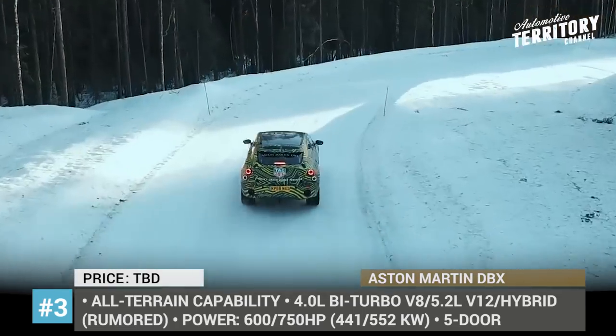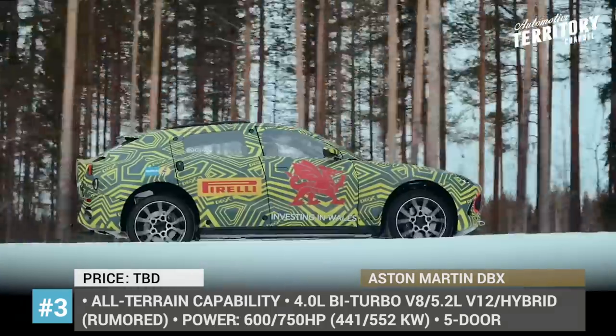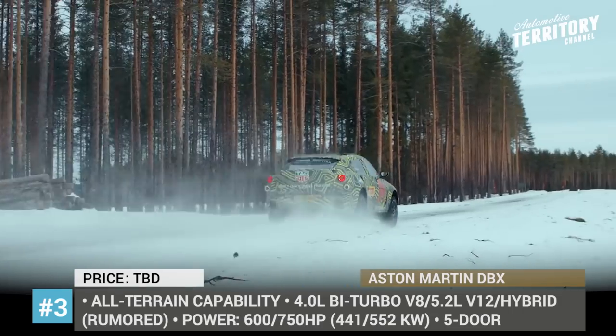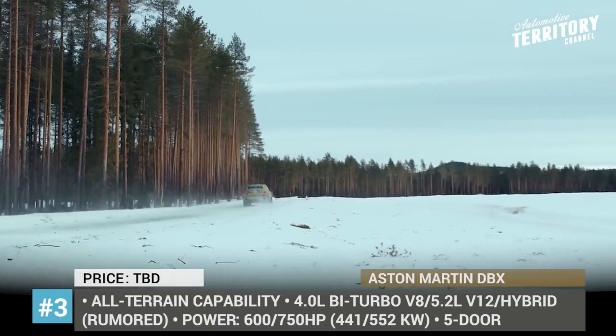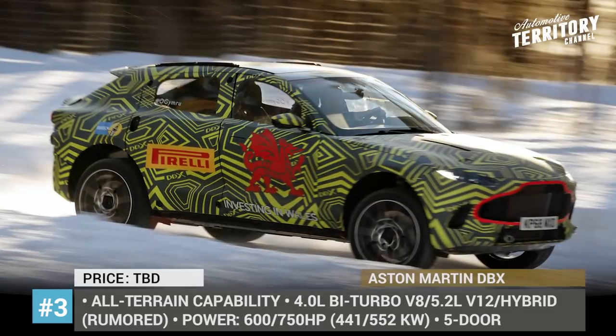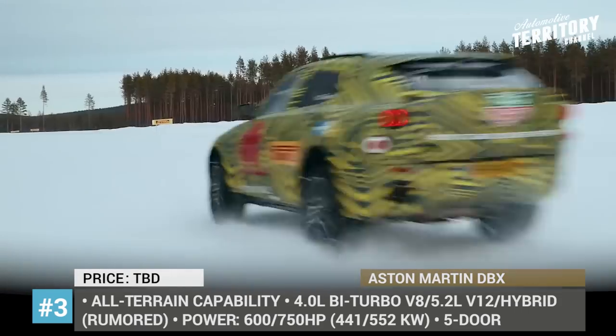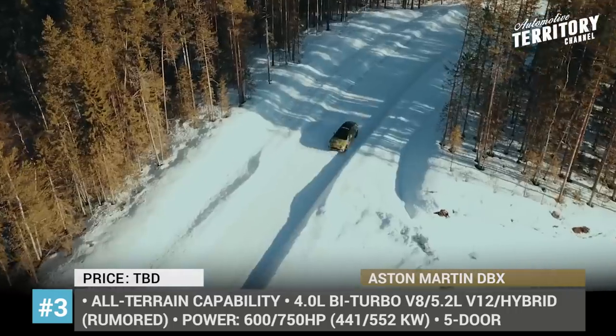The car is rumored to have lots of powertrain options, including a 600 hp 4.0-litre V8, a 750 hp 5.2-litre V12, and a hybrid. The new DBX will be built at Aston Martin's new facility in South Wales, UK, and is rumored to be priced at around £140,000.